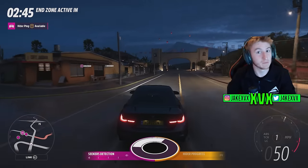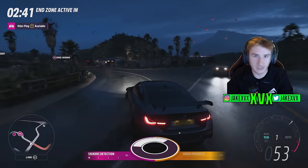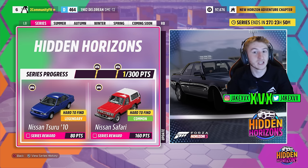Let's have a look at the festival playlist for that month, then we'll take a look at the partnership, everything else and the hide and seek game mode. For the full series, for 80 points you can get the Nissan Tsuru from 2010, and for 160 points the Nissan Safari.